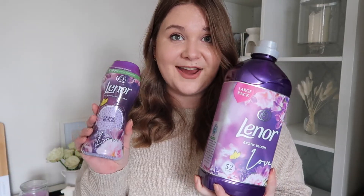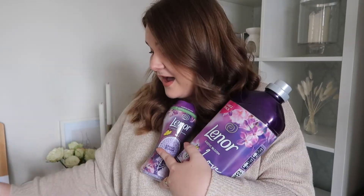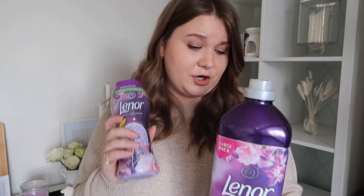I also bought a collection of things that some people might find boring but as a homeowner I love — the Exotic Bloom range from Lenor. And when I say the whole range, I also got the Febreze. I love this scent; it's supposed to smell like Alien but I don't think it does, though I do love it. Using the fabric conditioner and Unstoppables together on your laundry makes my whole house smell like this. I wash my bedding with it and days later it still smells amazing. Honestly, you don't even need to wear perfume.